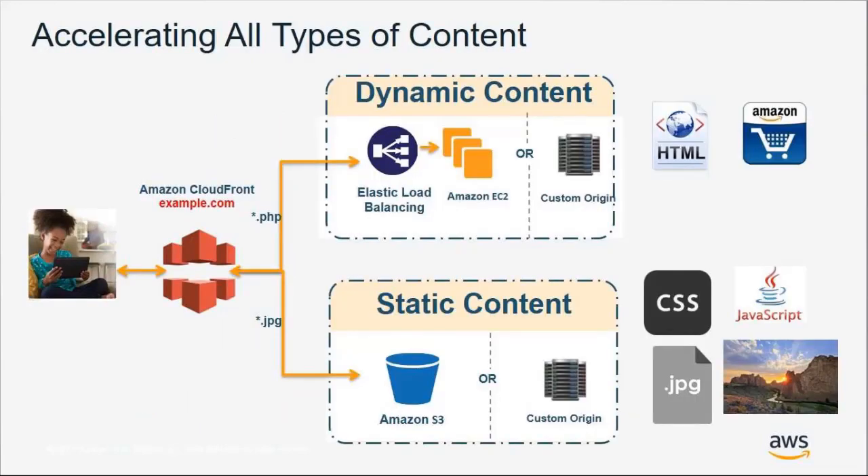CloudFront can accelerate a broad range of content. CDNs have historically been thought of as only accelerating static content like images, JavaScript, or style pages, but today's modern CDNs can do so much more. You can handle video on demand and live streaming — CloudFront supports both RTMP and HTTP streaming. You can also do dynamic content acceleration for non-cacheable content like API acceleration, and handle user inputs such as PUT and POST requests.